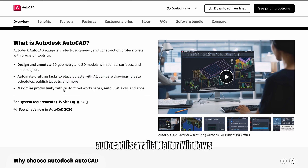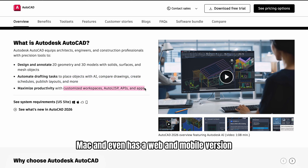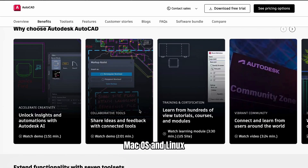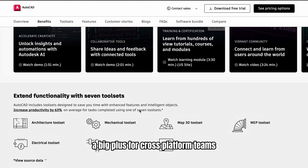AutoCAD is available for Windows, Mac, and even has a web and mobile version. BricsCAD runs on Windows, macOS, and Linux — a big plus for cross-platform teams.